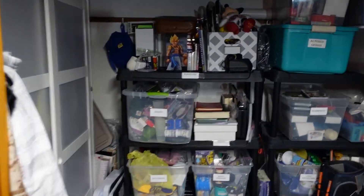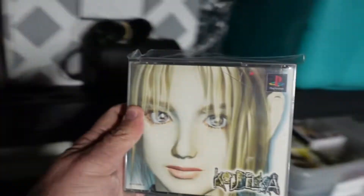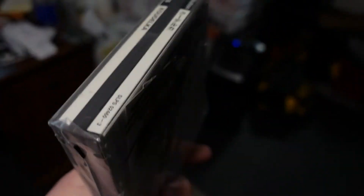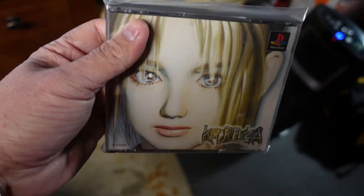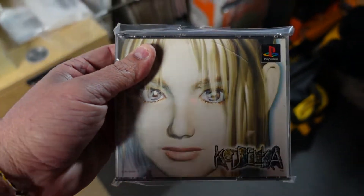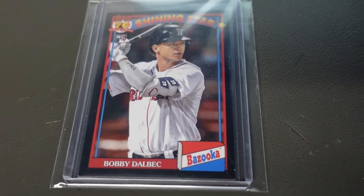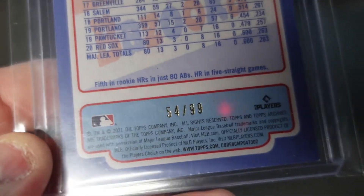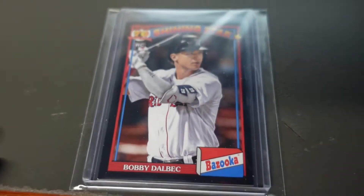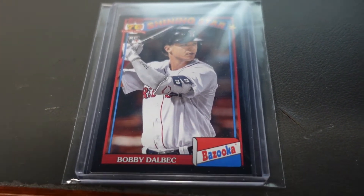Next we have a Japanese PlayStation 2 video game going out — I think it's Culdcept, four discs. We ended up getting $19.99 for this after sending out an offer. We bought this on Whatnot for less than what we sold it for, so that was a really good turnaround. Another card going out: 2021 Topps Archives Bobby Delbick 1991 Bazooka Shining Stars black parallel, numbered 54 out of 99. We pulled this from a box of Topps Archives and got $4.50 for it.